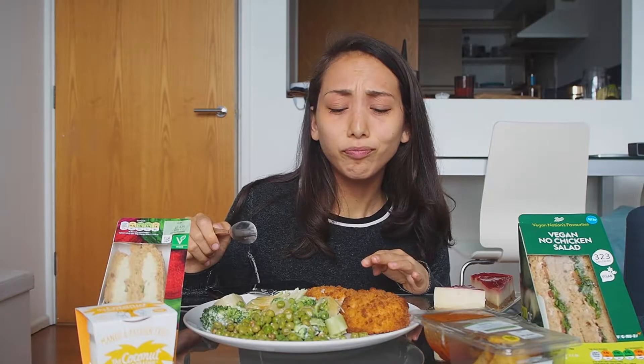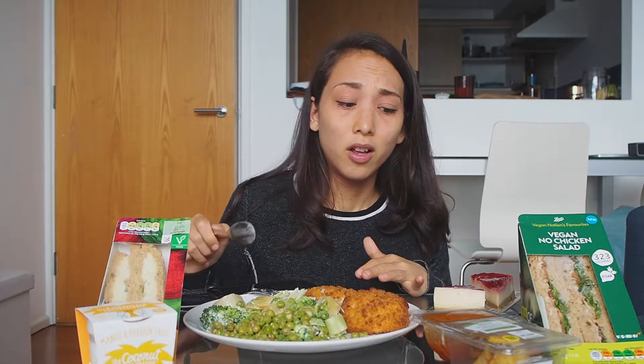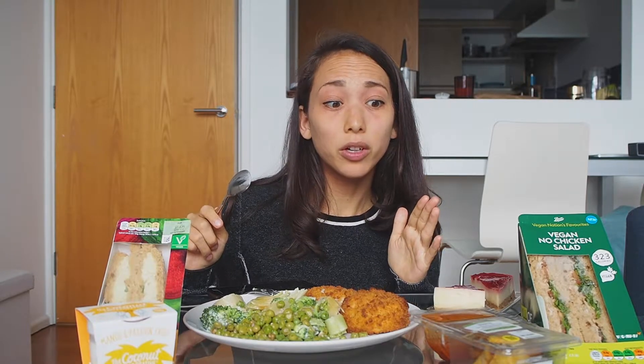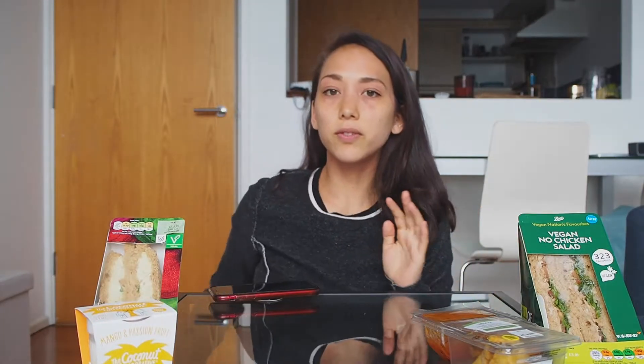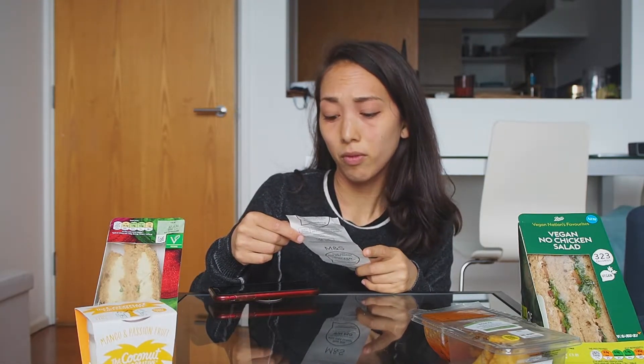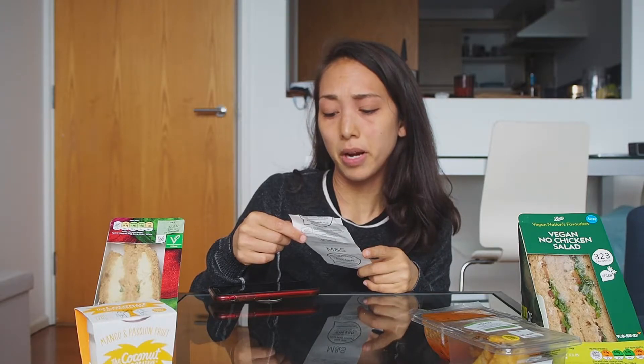I think Marks and Spencer for eight pounds is really not a bad deal at all, considering the quality of the food. I would give it maybe overall a seven and a half out of ten — quite good. In terms of savings, you save two pounds sixty — it would have been ten pounds sixty, but with the meal deal it's eight pounds.